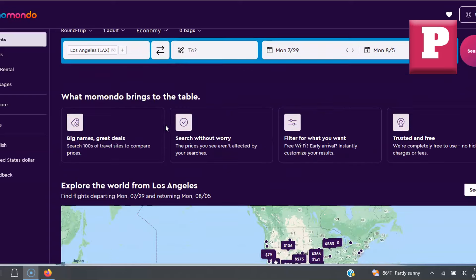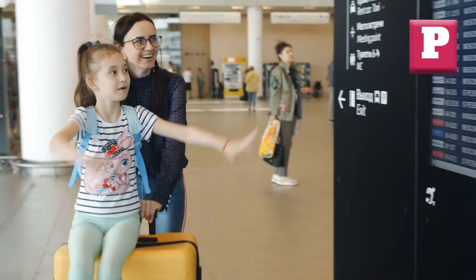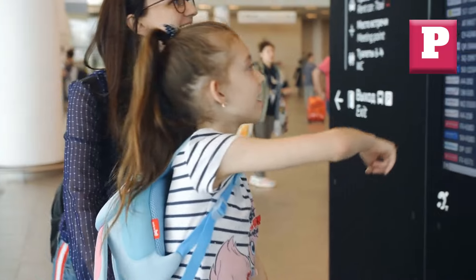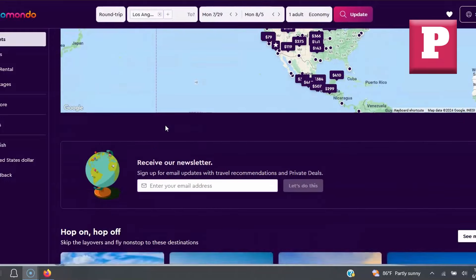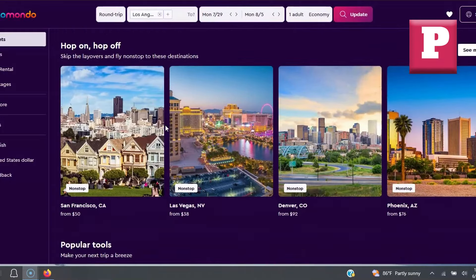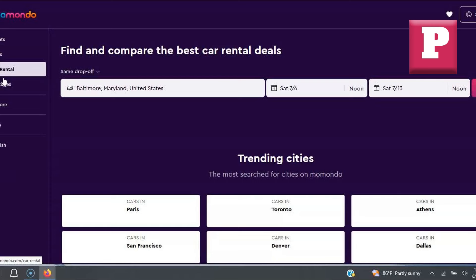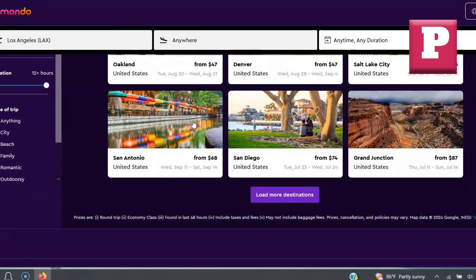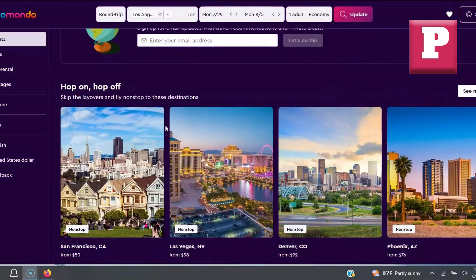Next up is Momondo, a powerful flight search engine that you might not be familiar with. Momondo excels at providing comprehensive search results from multiple airlines, including low-cost carriers and even some lesser-known options. What sets it apart is its ability to compare prices across a wide range of booking sites, ensuring you get the best deal possible. The user interface is sleek and easy to navigate, and the platform includes various filters for refining your search, such as flight duration, layovers, and even specific airlines.